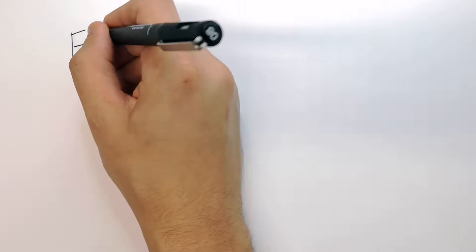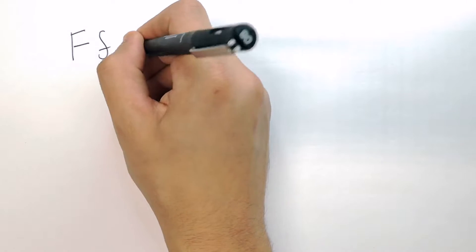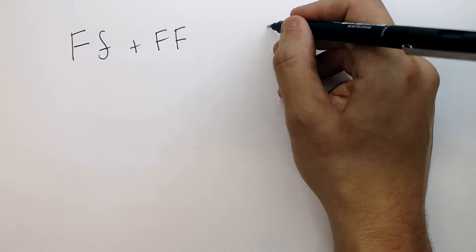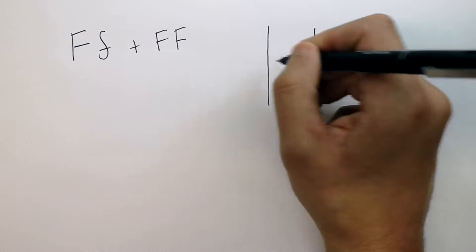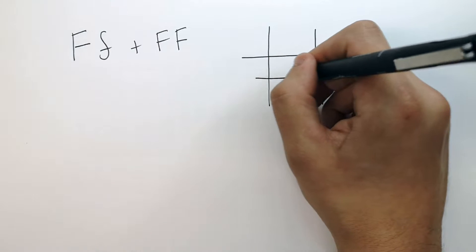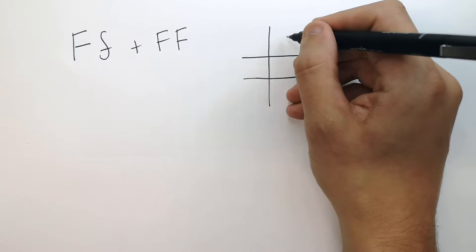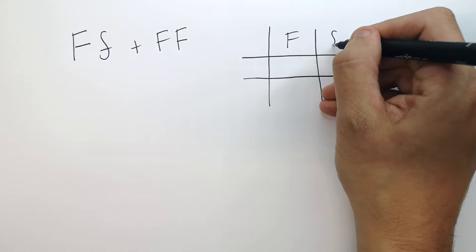So what we've got here is a genetic cross. You've got someone with big F, little f and the mum with big F, big F. What we're going to do now is do a genetic cross — you can pause the video here to give this a go yourself. Two parents: one carrier, one normal without the disease, are going to have a child.